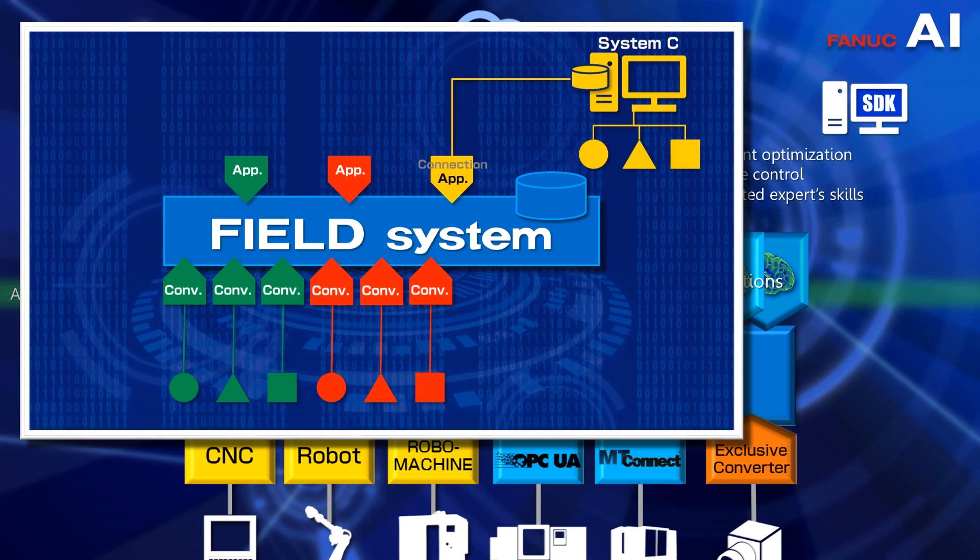Field System offers smart solutions to the problem of having multiple separate systems for each device and maker, and answers to the need of managing devices in one place and sharing data. Furthermore, Field System even controls devices on a real-time basis according to the shared data and its analysis while overseeing entire production lines and factories.